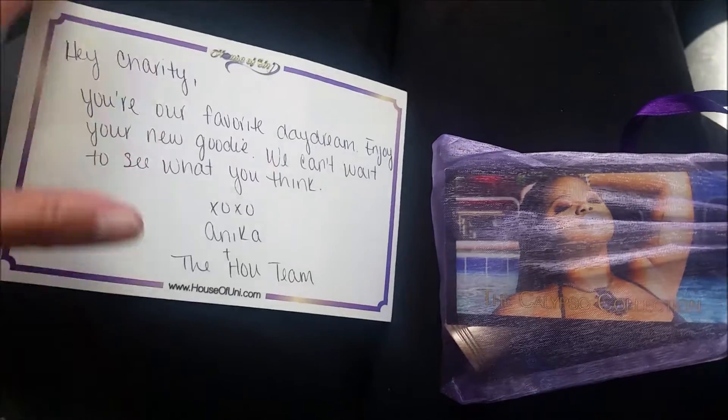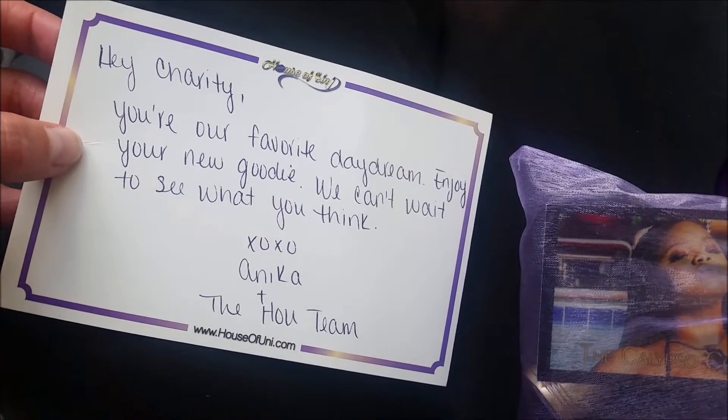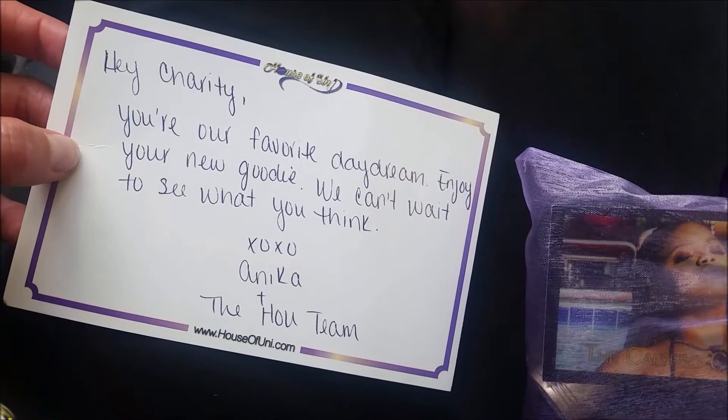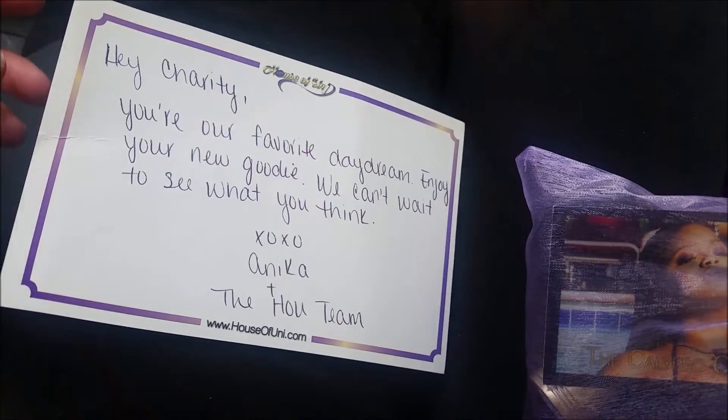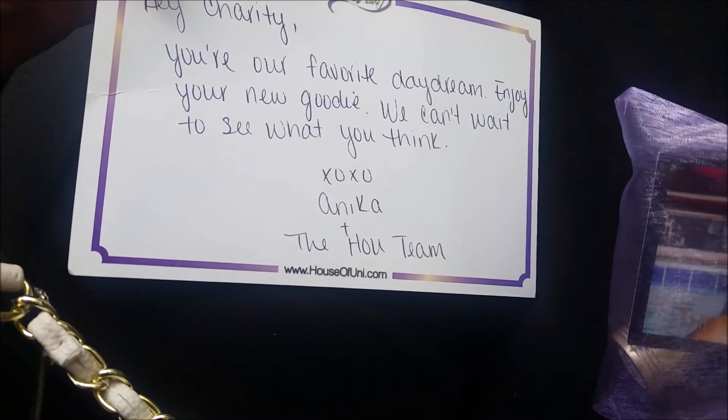So excited, just got my package in! Check out this card: 'Hey Charity, you're our favorite daydream. Enjoy your new goodie, we can't wait to see what you think. XoXo, Anika and the HOU team.'